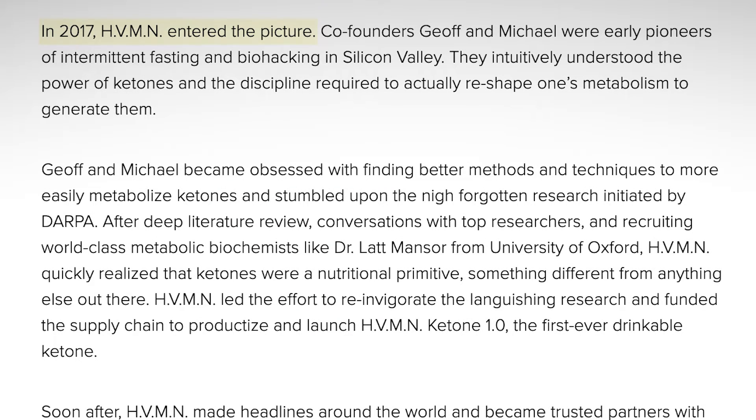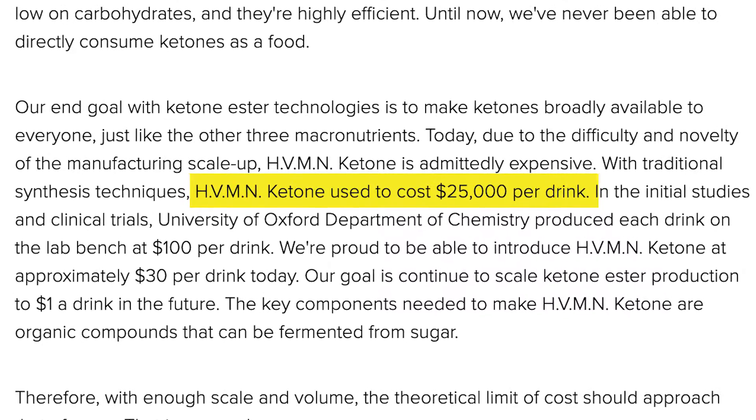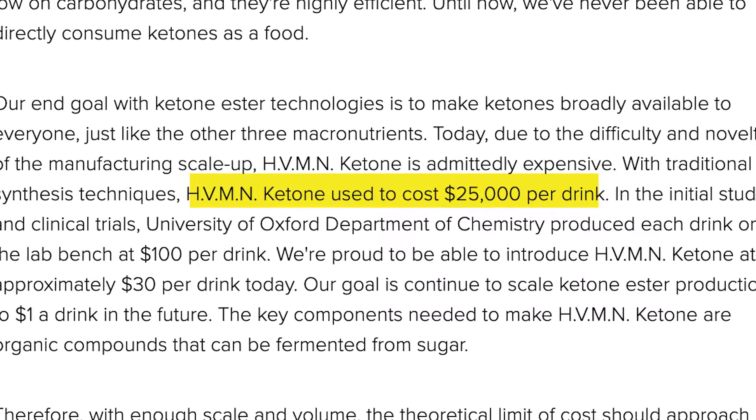HVMN or Ketone IQ, on the other hand, is not an Ester. That's where some of the confusion comes in, because until a couple of years ago, HVMN also marketed a Ketone Ester — the same Ketone Ester, in fact. That was in 2017 when the company sold what's called Ketone 1.0, and that was a Ketone Ester. It was relatively expensive and mostly affordable by elite athletes or law enforcement personnel. But along the way, HVMN lost the license to market that Ketone Ester.